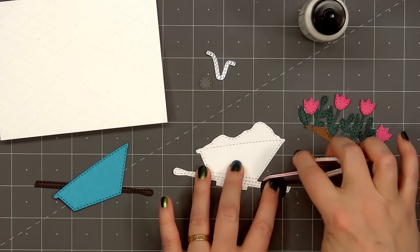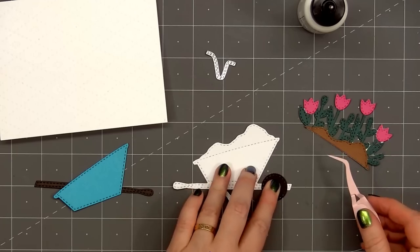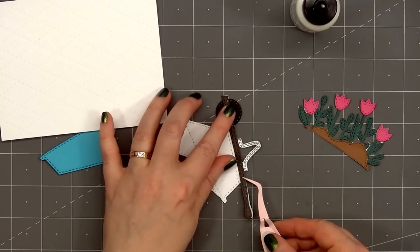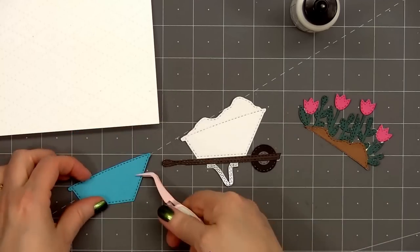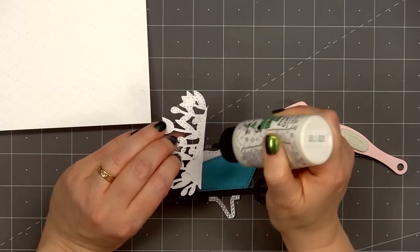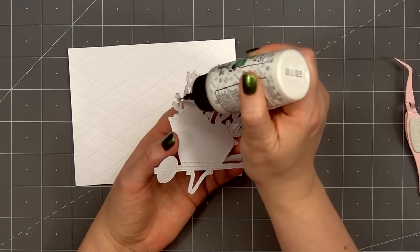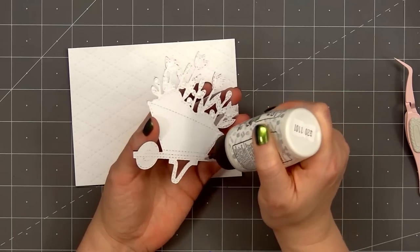Once I have the floral piece all assembled I'll start working on the wheelbarrow. I cut out the tire from black cardstock and the center part of the tire from some dark gray cardstock. I'll adhere those down first. Then I'll add the handle of the wheelbarrow and I used some dark brown cardstock for that. The base of the wheelbarrow I cut out from some silver mirror cardstock and I thought it would be fun to have a teal colored wheelbarrow. I think pink and teal look really nice together. Now I can fill the wheelbarrow with the tulips and dirt.